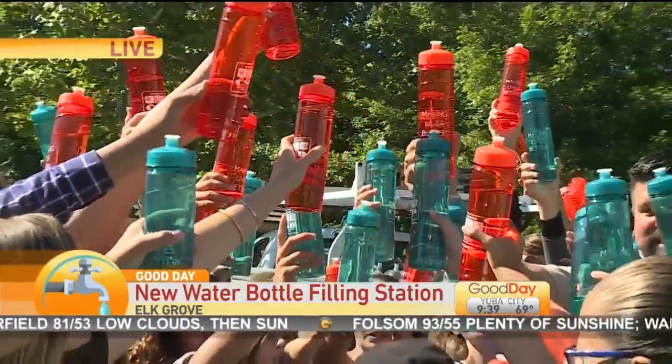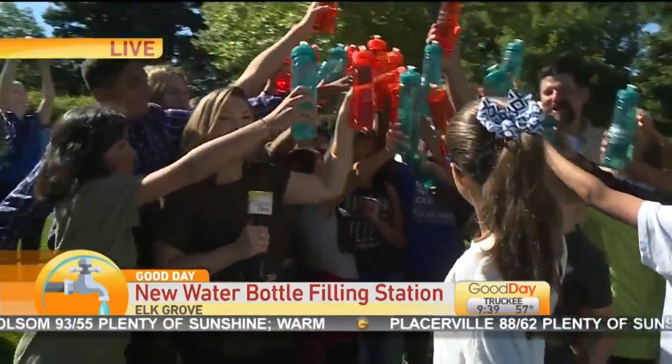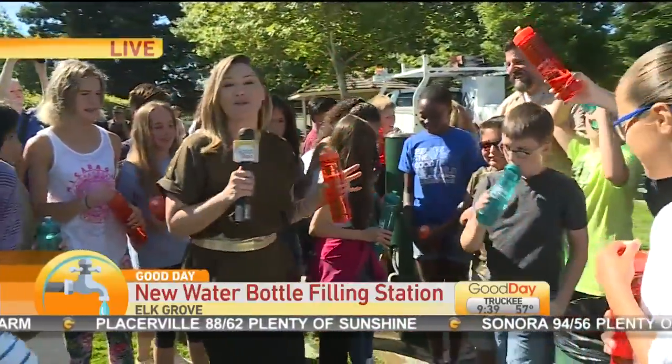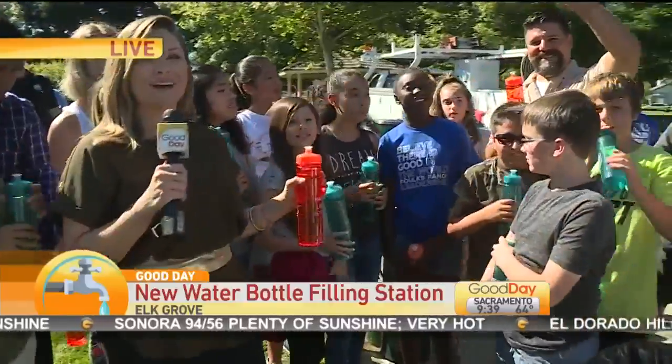Cheers everybody, bottles up! We are live at Closs Park in Elk Grove with students from Folks Ranch Elementary School right across the corner. We have Mr. Jim Bentley and his sixth graders.